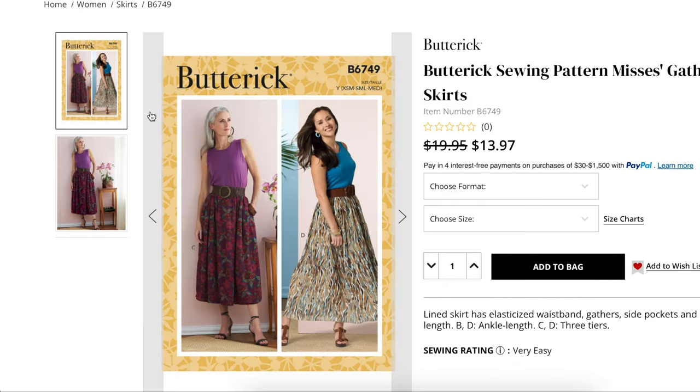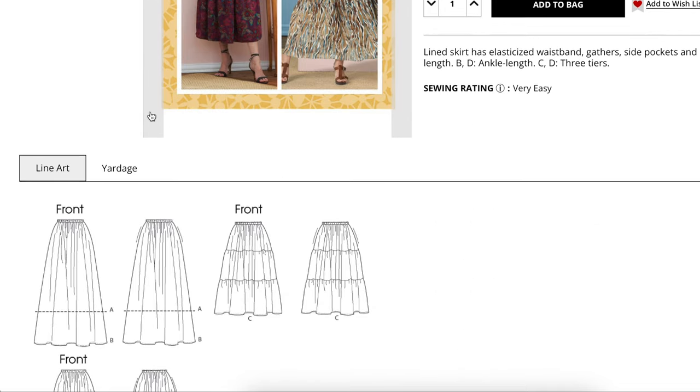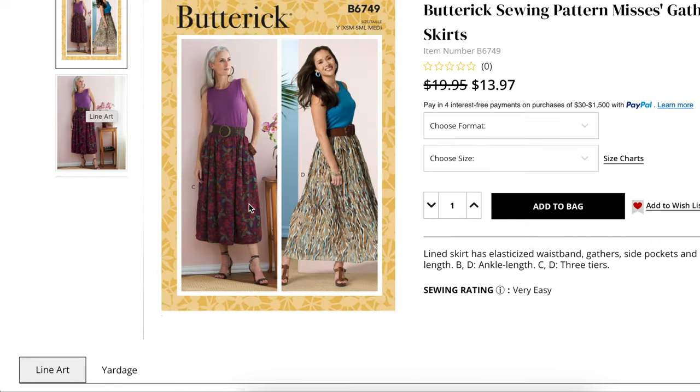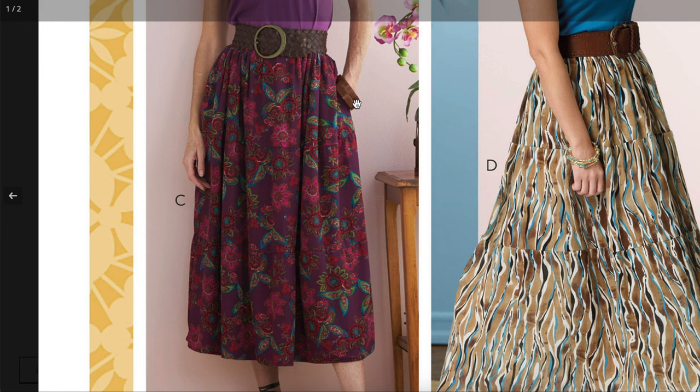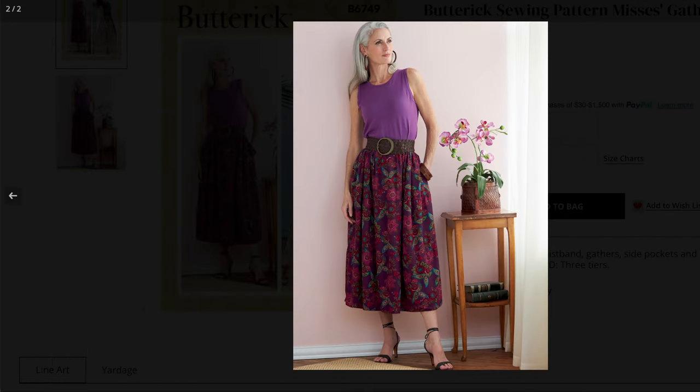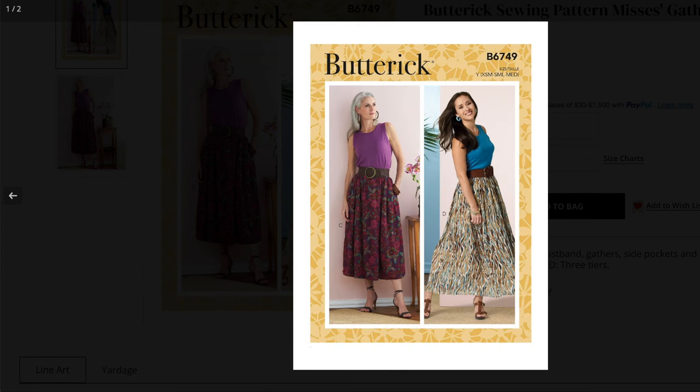The pattern I settled on was Butterick 6749. As you can see from the line drawings, this is an elastic waist skirt and it is very full. We have the version that's just one layer, and also a tiered version, so it's great for versatile future projects. It does have pockets, which I don't think the Tucker Nock one had — what a travesty! You can see how full it is; the tiered version has even more volume with a lot of folds.